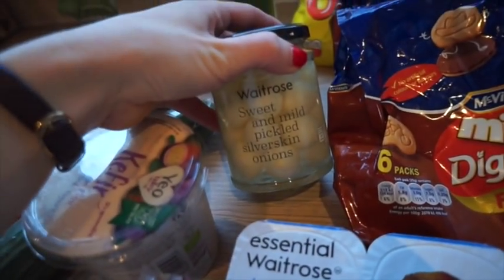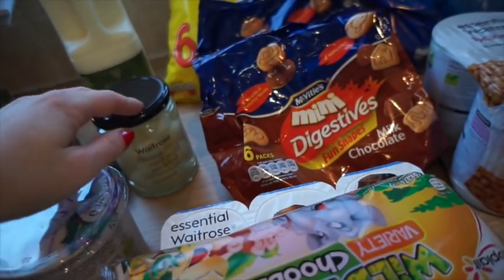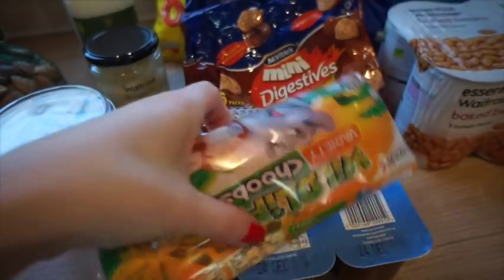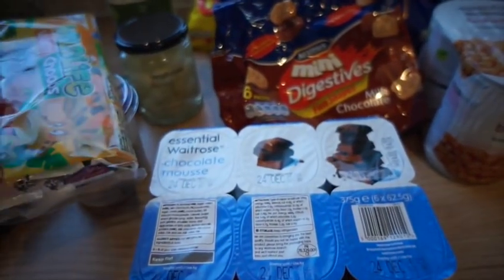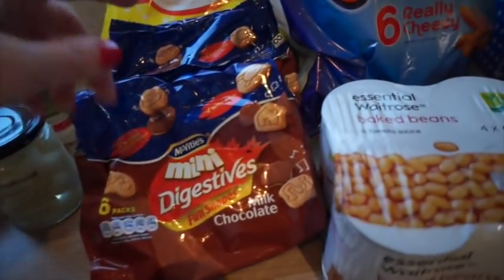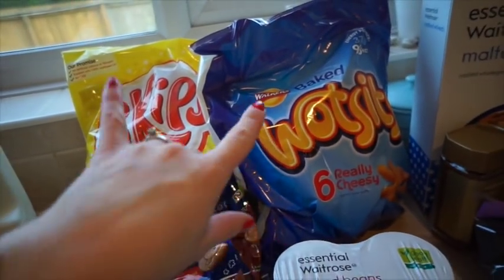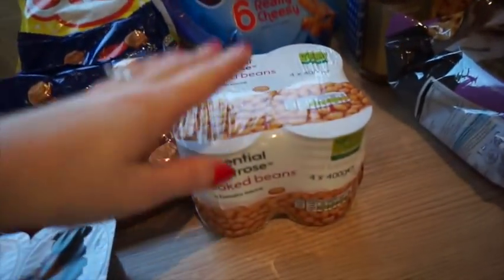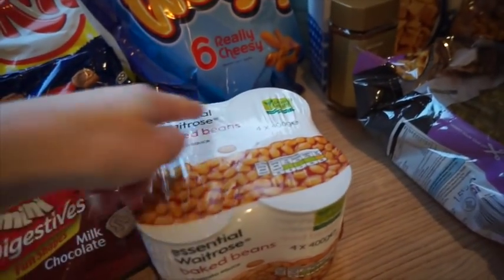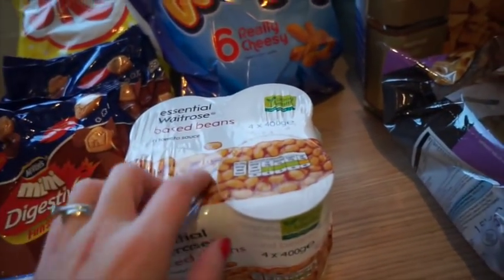Cucumber. I've got some sweet and mild pickled silver skin onions — I'm actually just going to put them away for Christmas, for the cold lunch on Boxing Day. I've got some yogurt tubes for the kids, some chocolate mousses which are pretty much for Graham and Alistair because Violet doesn't like them. Some mini chocolate digestive separate biscuit packs — two for £2. Some Skips and Wotsits, a pound a bag, six in each. Also some baked beans for ourselves, only £1.10 and they're really nice — low sugar too, and the kids and I can't even tell the difference.